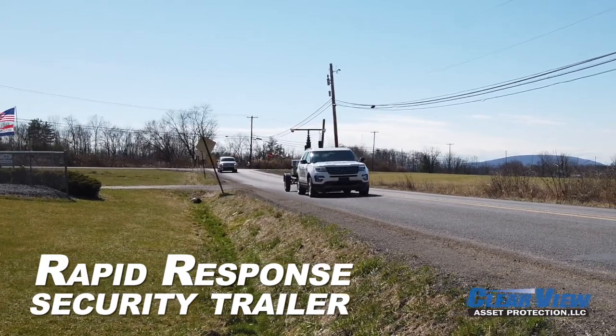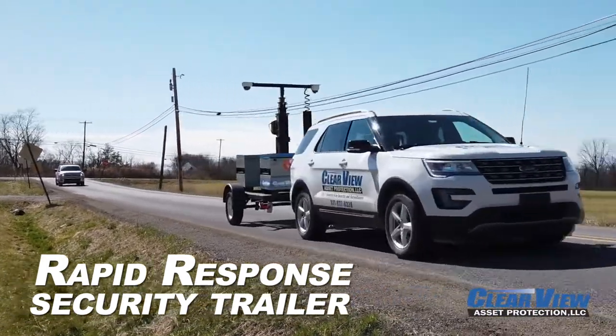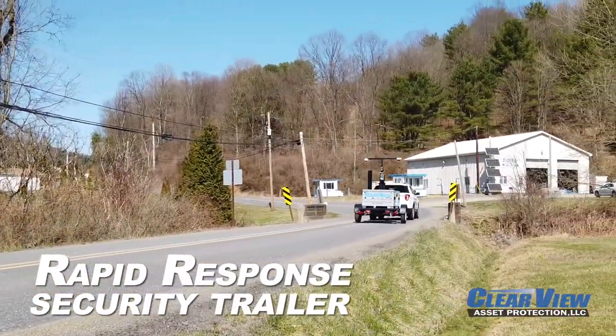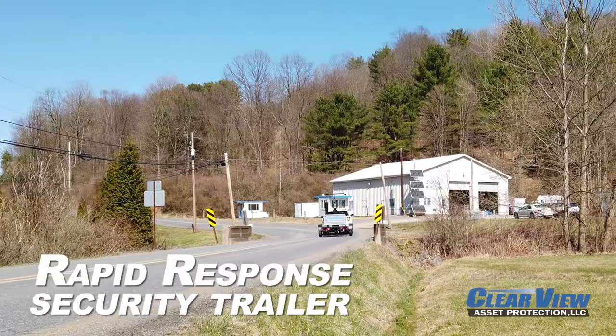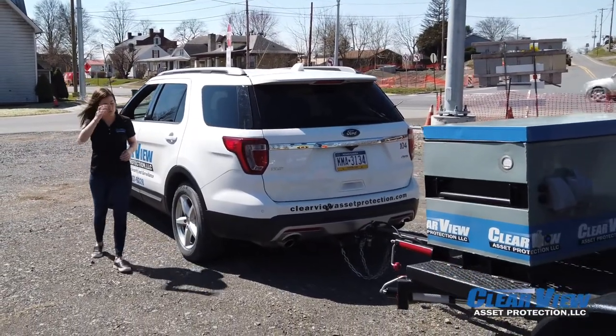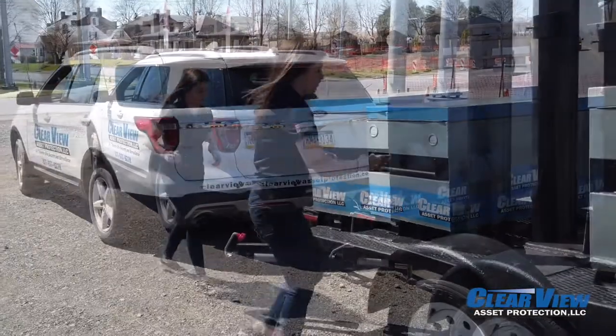The Rapid Response Security Trailer by Clearview Asset Protection is a compact, lightweight, eco-friendly telescoping platform used to provide power to multiple electronic systems. Units are built on a compact, lightweight trailer, offering a small footprint, which can easily be transported by most mid-sized vehicles.